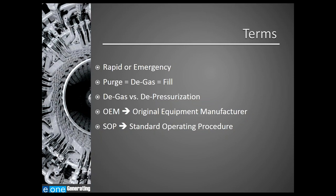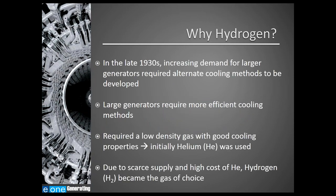So why do we use hydrogen as a cooling gas in the first place? In the late 1930s, increasing demand for larger generators required alternate cooling methods to be developed. These larger generators required more efficient cooling methods, and engineers required a low-density gas with good cooling properties. Initially they chose helium as the gas, but due to scarce supply and the high cost of helium, hydrogen became the gas of choice.